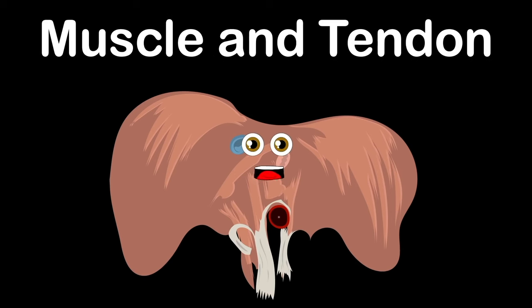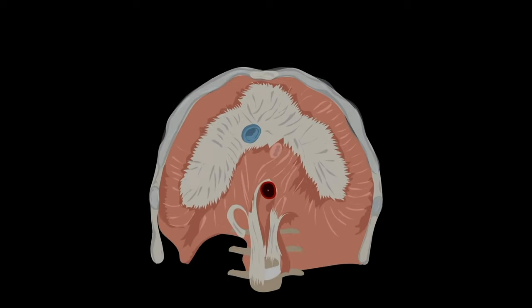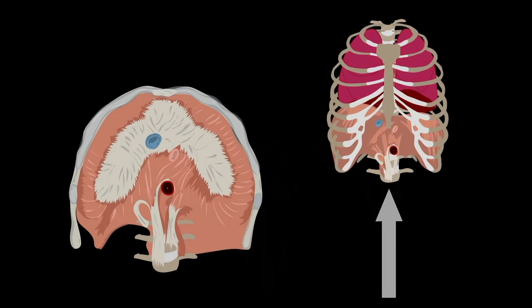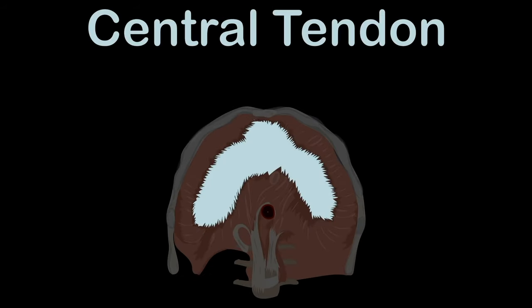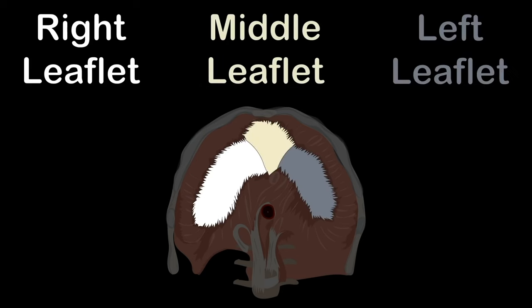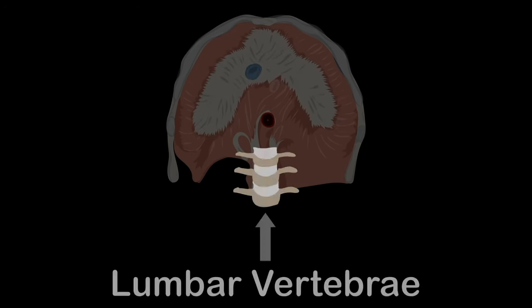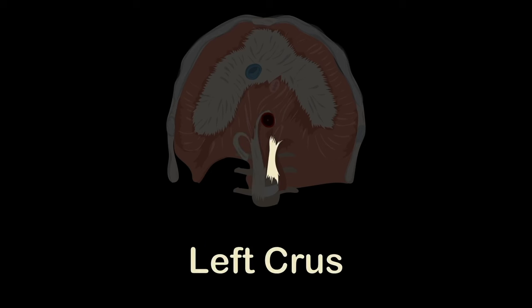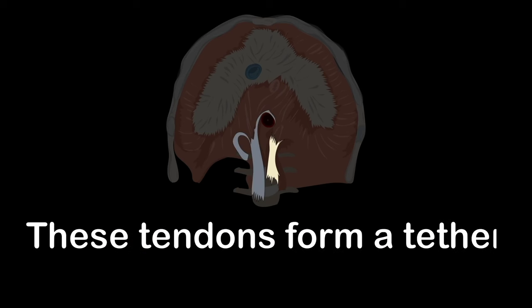I'm made up of muscle and tendon. Here's a look at the inferior diaphragm — a view looking up at the bottom of where the lower rib cage spans. This is a central tendon broken into three parts: the right, middle, and left leaflet. Attached to the first three lumbar vertebrae and their intervertebral discs is the right crus — it's a tendon. The left crus is only attached to the first two lumbar vertebrae. These tendons form a tether for muscular contraction.